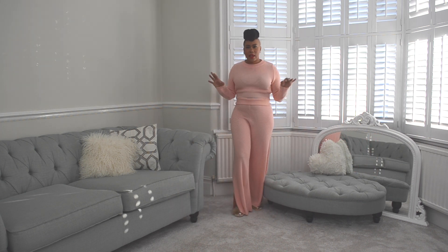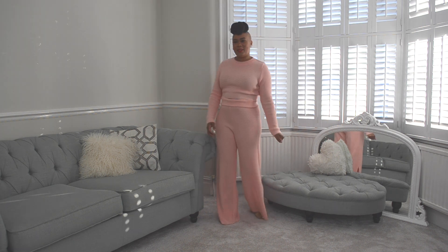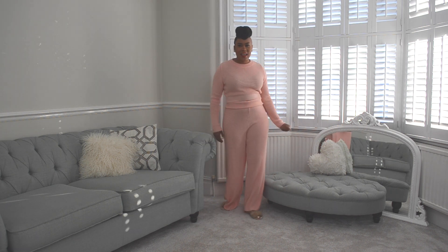This is another piece that would look great for an online meeting — and it doesn't have to be a work meeting, it could be with family and friends. We can be toning up and slaying all day every day.